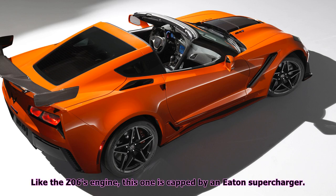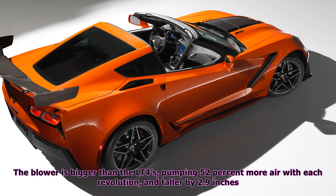Like the Z06's engine, this one is capped by an Eaton supercharger. The blower is bigger than the LT4's, pumping 52% more air with each revolution, and taller by 2.9 inches.